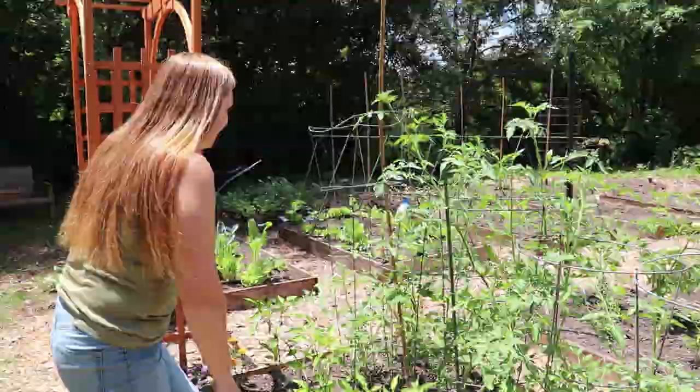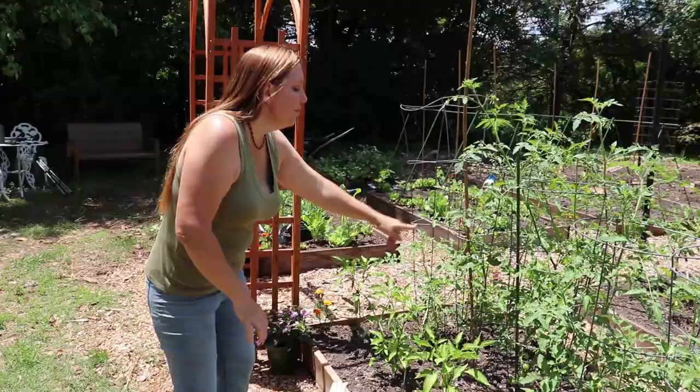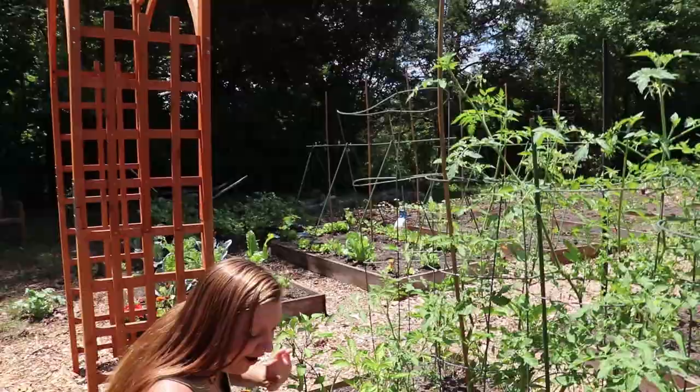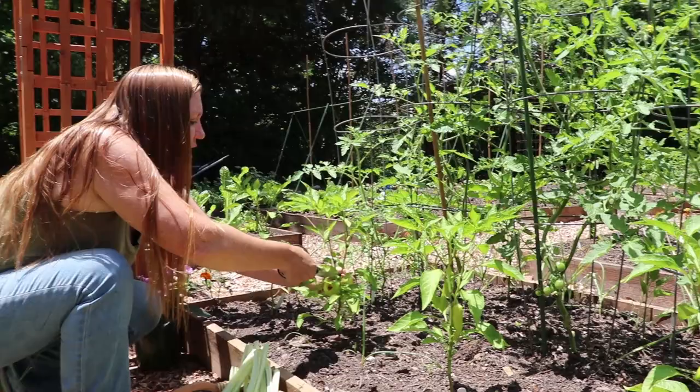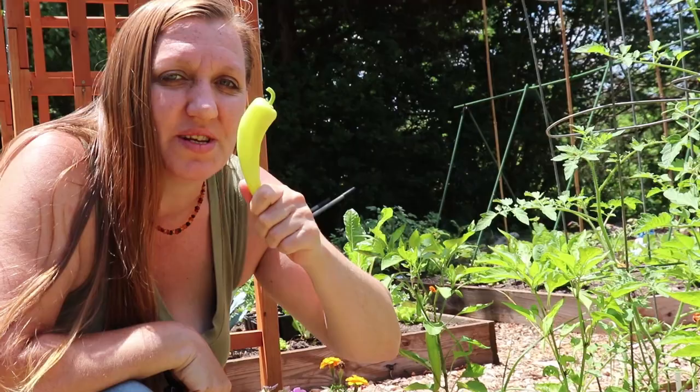Before I start applying fertilizer, I am actually going to harvest our first pepper. I don't think I've ever harvested a pepper in May — this is quite a rare treat. Our tomatoes and peppers are growing earlier than they ever have, and this sweet banana pepper is going to make a great addition to the Swiss chard we're going to sauté up tonight for dinner.